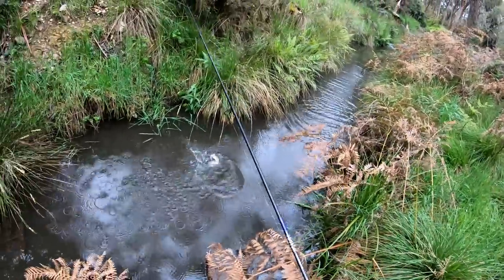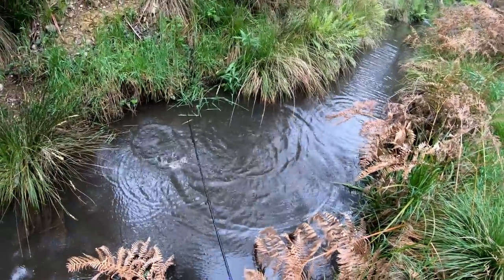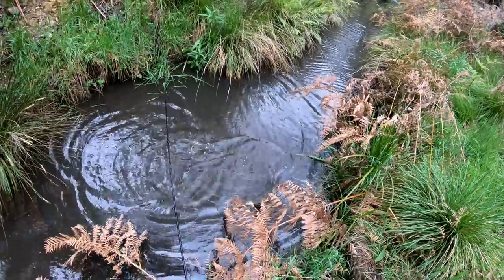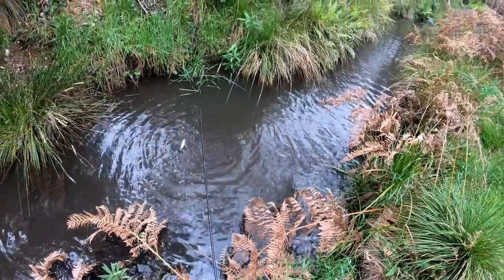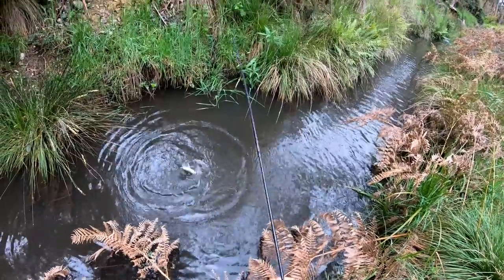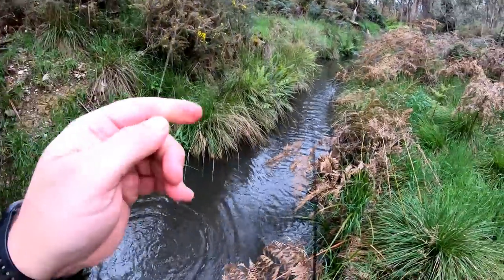Oh no! He's wrapped me around a heap of stuff — he's off! There you go! Look at that, I can't believe it! After all the rain we had last night, I came up here totally expecting to be drifting worms for bait, and I would have to in any other stream. But in this stream I'm able to get away with using a lure.